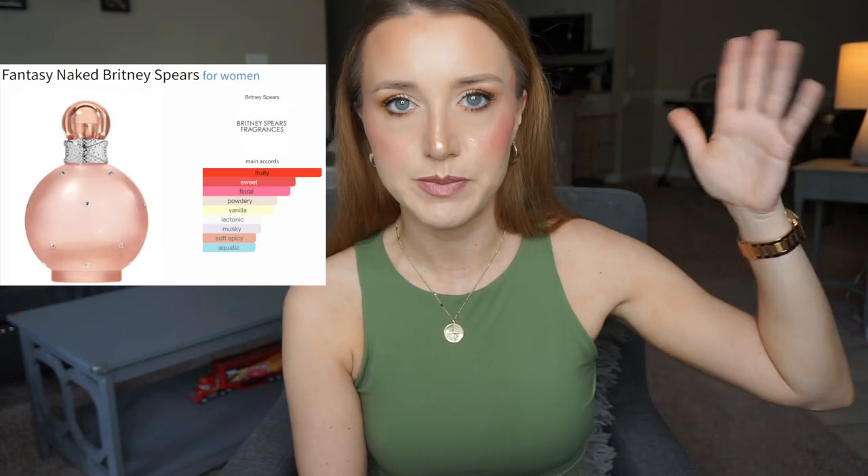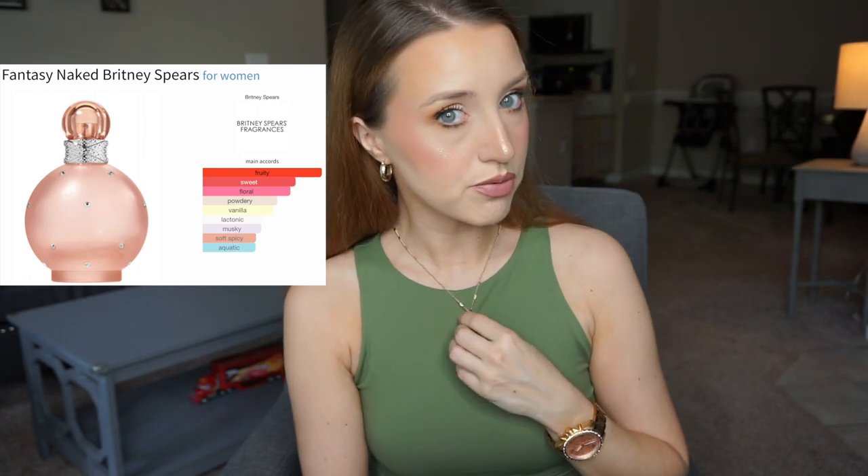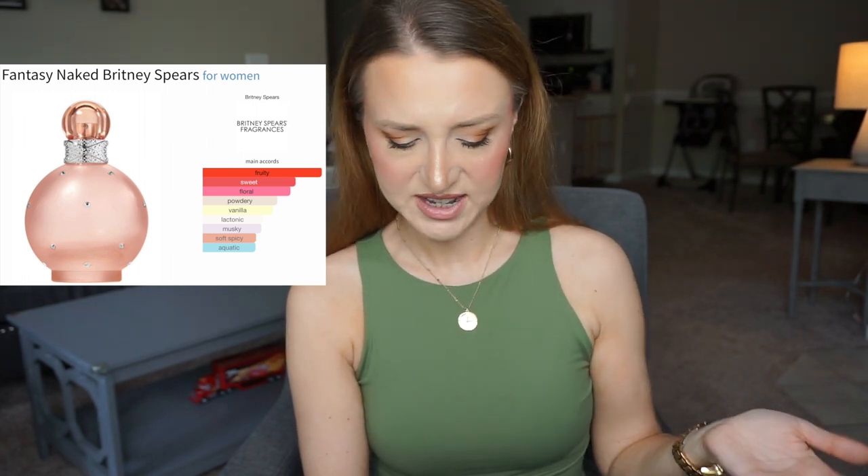The next one is another flanker from Fantasy by Britney Spears, and it is called Britney Spears Naked Fantasy. This is an Eau de Toilette. I will insert pictures of all the perfumes — the bottle looks really, really pretty. In the top you have juicy citrus, blackcurrant, and apple cider. Apple cider? I've never seen that in a perfume before.